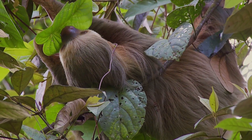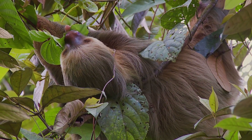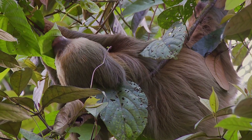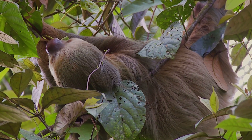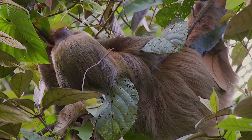From their unique diet to their slow-paced lifestyle, sloths have a lot to teach us about patience and adaptation. These creatures may move slowly, but they've mastered the art of living in harmony with the world around them. We hope you've enjoyed learning more about these extraordinary animals.